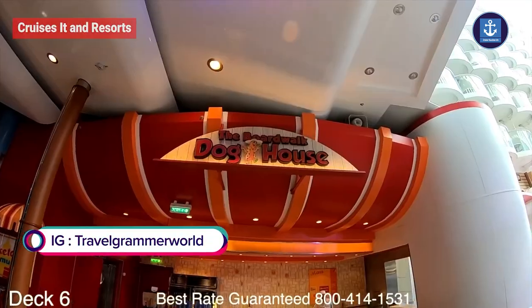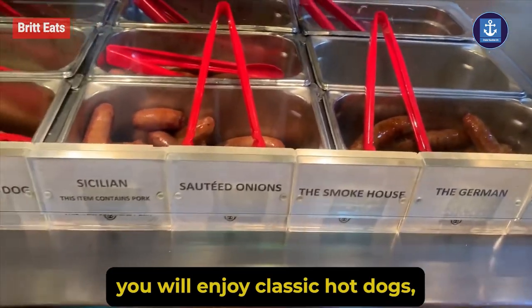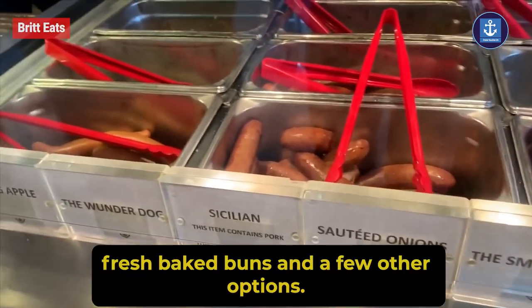Boardwalk Doghouse: if you are craving hot dogs, check out Boardwalk Doghouse on deck 6 in the Boardwalk neighborhood. You will enjoy classic hot dogs, fresh baked buns, and a few other options. It is open until 7:00 PM.